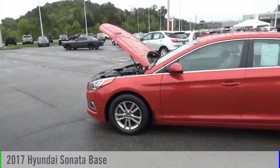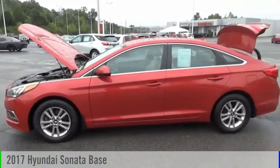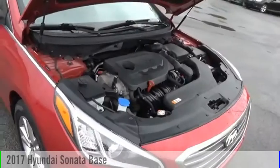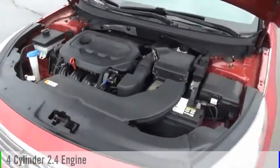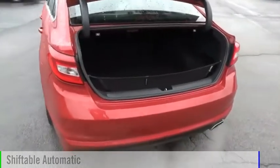Looking for the right vehicle? Check out the 2017 Sonata. This vehicle is powered by a front wheel drive, four cylinder, 2.4 liter engine and comes with an automatic transmission.